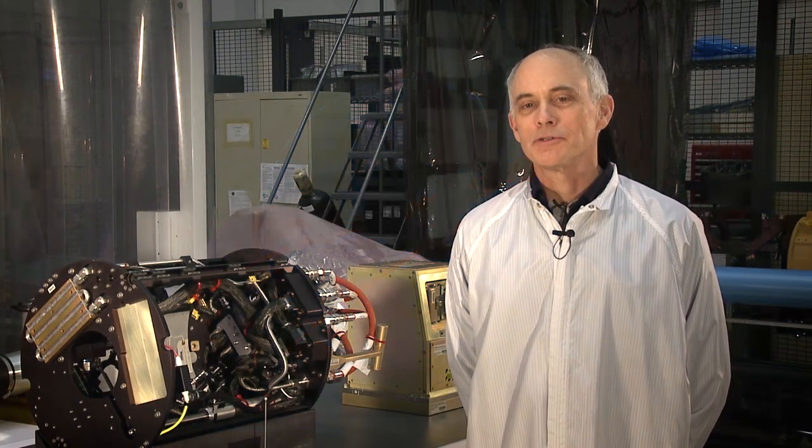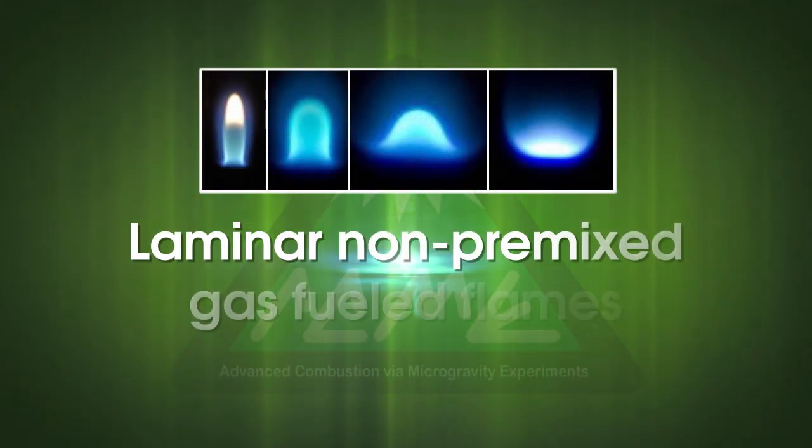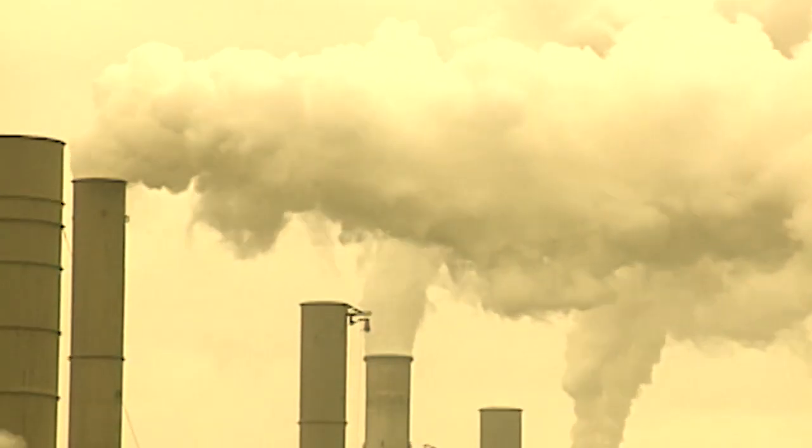The ACME project is a project that's several years in the making where we're working to study various forms of gaseous diffusion flames to learn more about efficient energy production and pollution control.